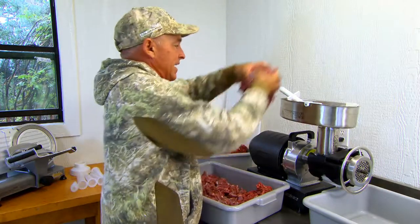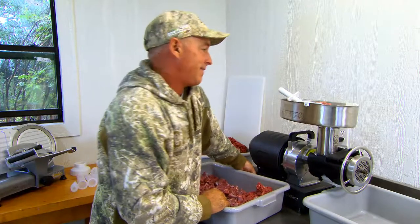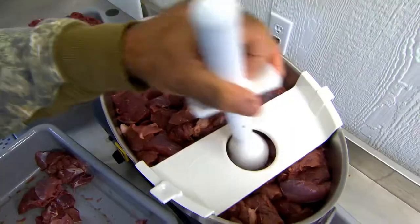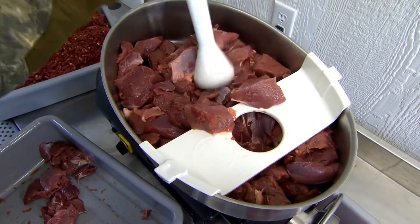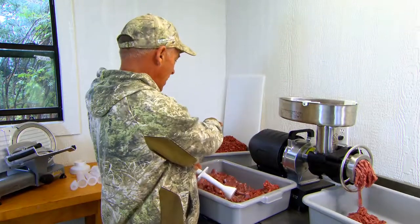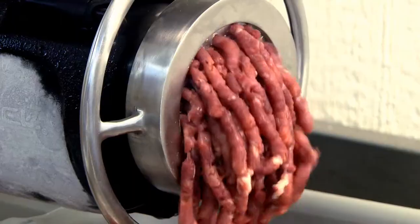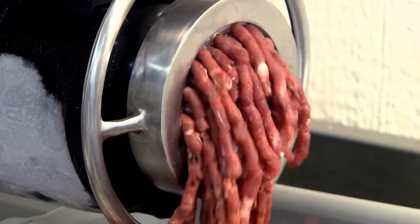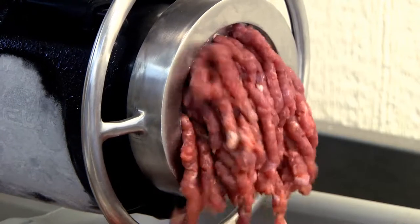I'm going to take some meat, stick it in the tray, turn it on, and we're going to grind some meat. One thing about this grinder is it'll do a lot of meat and do it pretty fast. You can see I've already ground up about 40 or 50 pounds right here, and I've got just a little bit more to go — about another 10 to 20 pounds — and that machine will spit it right out.